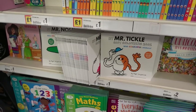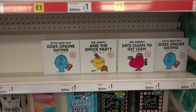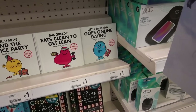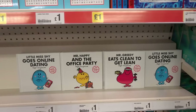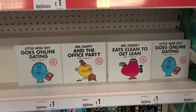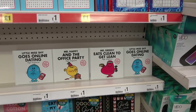They also have Mr. Men books for adults. These are also £1.00 each and you can get Little Miss Shy Goes Online Dating, Mr. Greedy Eats Clean to Get Lean, and Mr. Happy and the Office Party. And these are definitely for grown-ups because we just had a look in them!